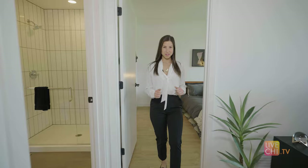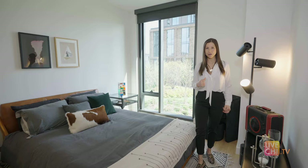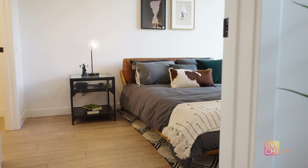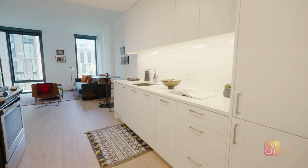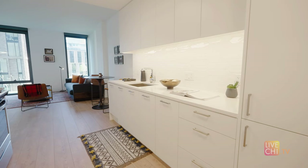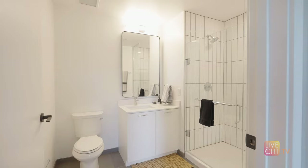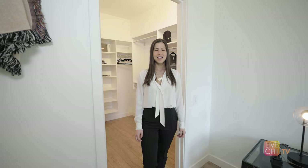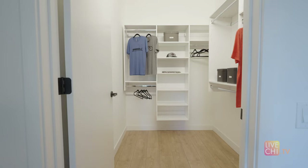Follow me into the bedroom, where you can see that a king-size bed comfortably fits with extra-large nightstands and then some. You could even bring a desk in here if you had to — talk about the perfect work-from-home layout. This closet is made for two people, or someone who just loves to shop.